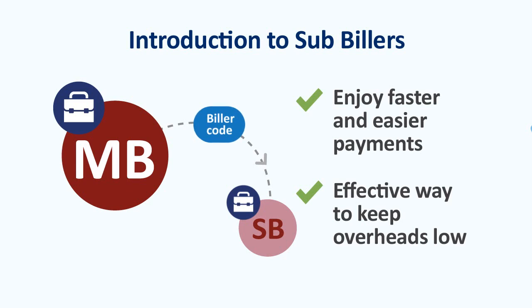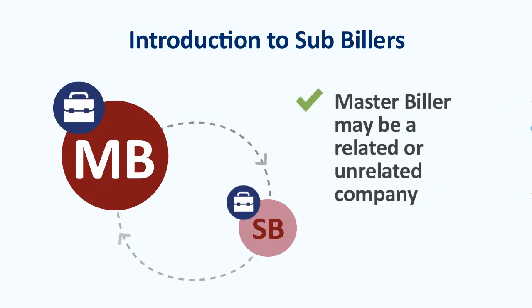Depending on your business, your master biller may be a related company like a franchisor or an unrelated third party. For example, well-known small business accounting packages often act as a master biller for small business users around Australia.